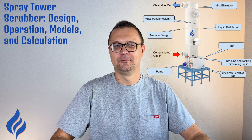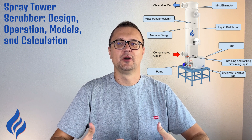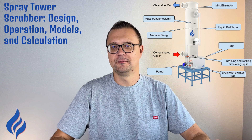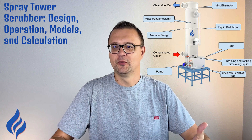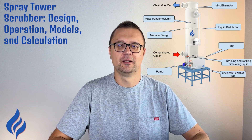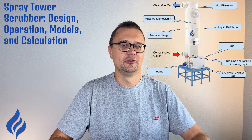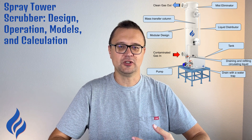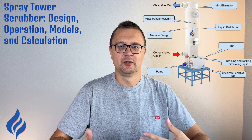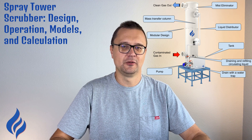The design of a spray tower scrubber is relatively simple, which is part of what makes it so effective. It consists of a vertical column or tower through which the contaminated gas is passed upward. As the gas moves through the tower, nozzles at various points spray a fine mist of liquid downward. The contaminants interact with the droplets, causing them to be captured and fall to the bottom of the tower. The collected liquid, now mixed with the captured pollutants, is collected in a sump for further processing or disposal. The cleaned gas exits from the top. This simplicity makes spray tower scrubbers easy to maintain and operate, especially where space is limited or high-volume gas treatment is needed.